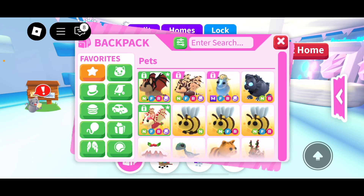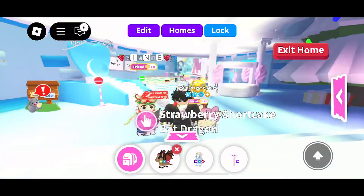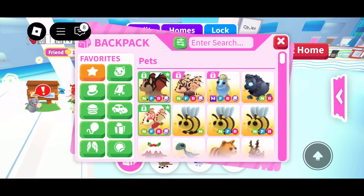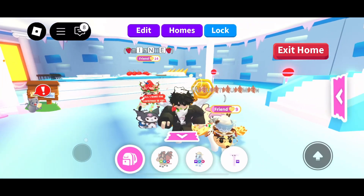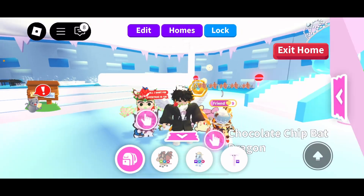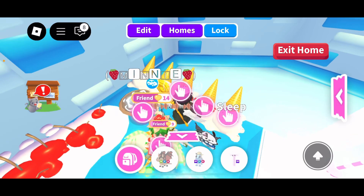Of course I have the Neon Bat Dragon, the Neon Chocolate Chip, the Neon Schwarber shirt Bat Dragon. And what I assume is going to be another 1k Robux pet, which is unfortunate for those who cannot afford it.